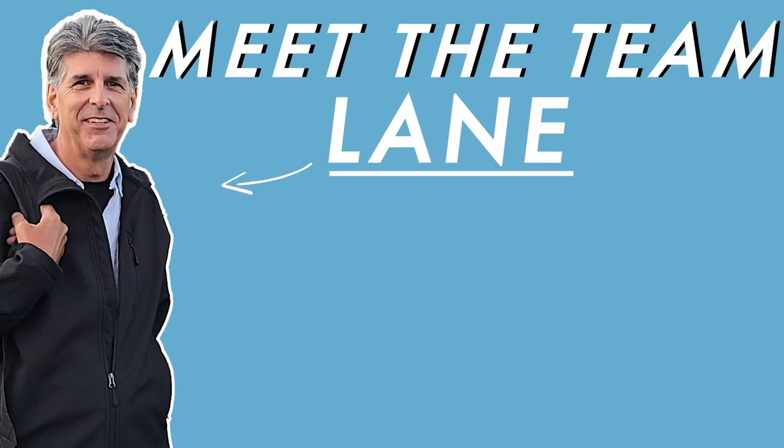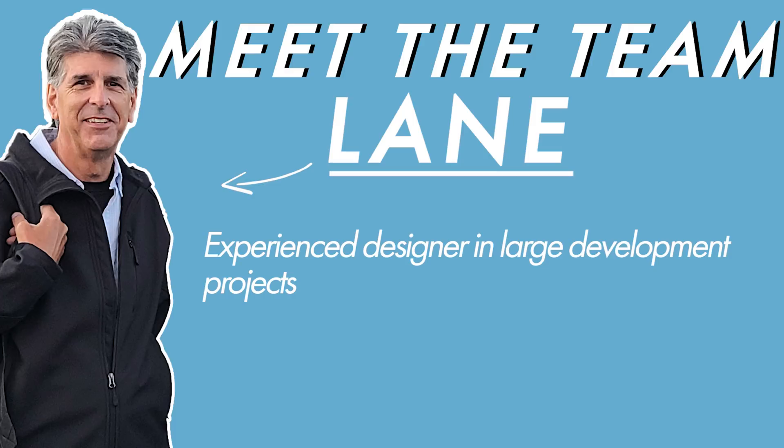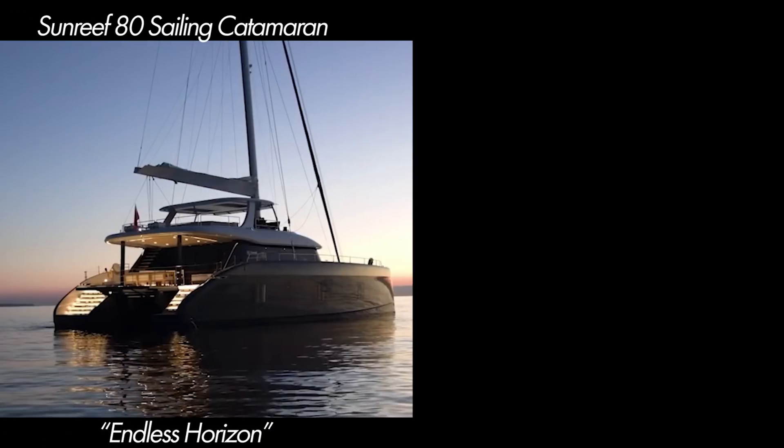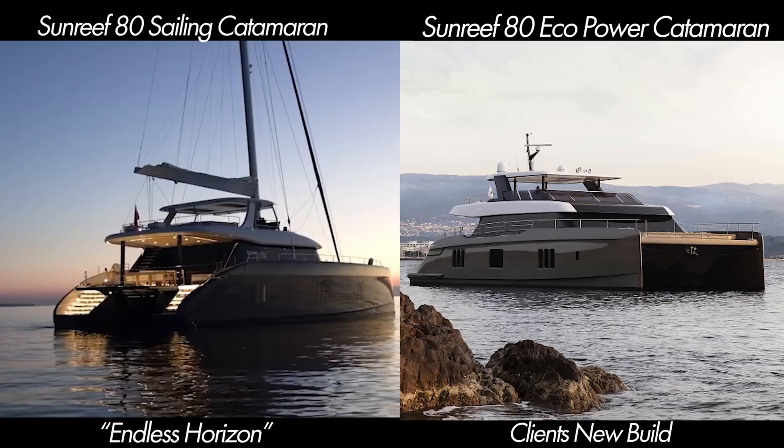We're calling the buyer's yacht the Eco 80 Sunreef, and we are going through a design contract with revisions for the designer we'll be utilizing for the build. This is a third-party designer who does not work for the manufacturer, but one we have collaborated with previously on other large builds — the last one was the Sunreef 80. This will be a Sunreef 80 Eco Power Cat. We're working on the design contract and are likely to have a meeting at their home next week.